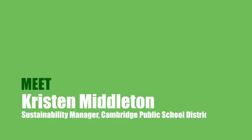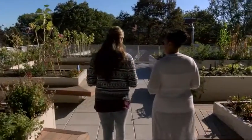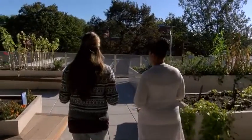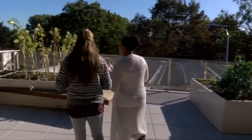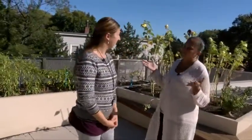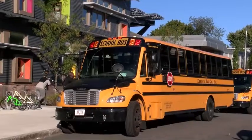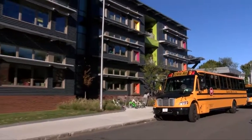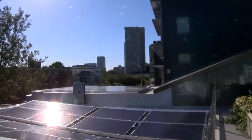Kristin Middleton is the sustainability manager for Cambridge Public Schools. The sustainability position comes from the Office for Sustainability, which was founded seven years ago for the Cambridge Public School Department. They oversee environmental sustainability because the school district is committed to reducing its carbon footprint. This building opened in December of 2015 and was designed by Perkins Eastman. It's a LEED Platinum building, and the solar panels around the building are providing almost 45 percent of the school's entire energy use.